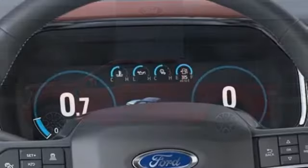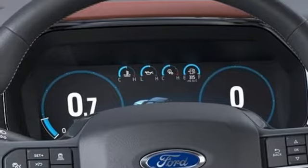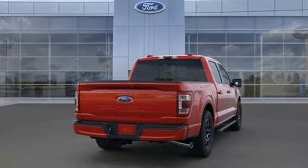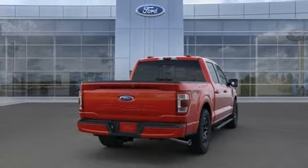Front heated and ventilated leather split bench seats, trailer hitch receiver, electronic shift on the fly, rear parking sensors, and twin-turbo V6 engine.